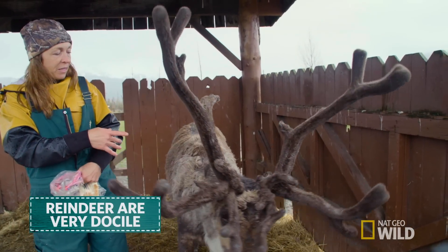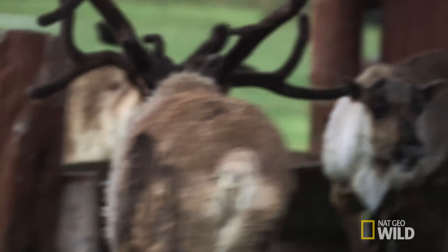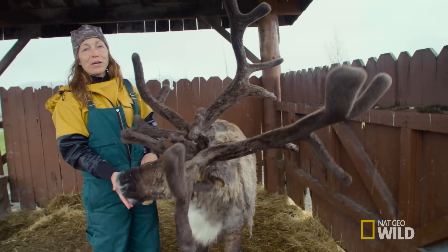These guys are pretty easy to domesticate. It's kind of interesting in Alaska — kids are able, with the right permits and everything, to get a young reindeer and raise it for their 4-H projects here. A little different than 4-H down south.